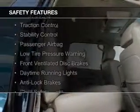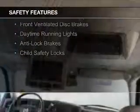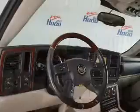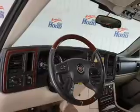Safety was made a priority with these features: side airbags, traction control, stability control, a passenger airbag, low tire pressure warning, front ventilated disc brakes, daytime running lights, anti-lock brakes, and child safety locks.